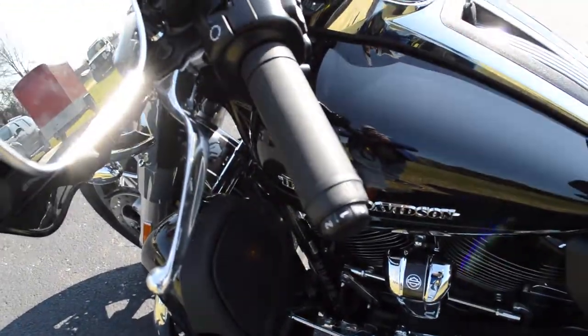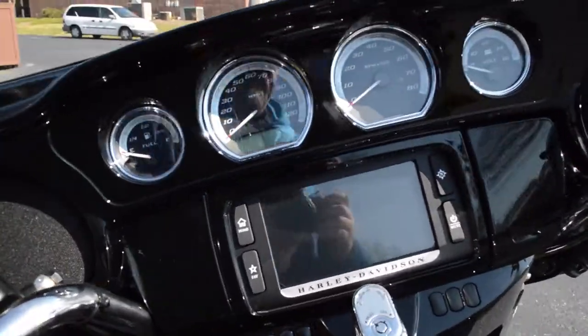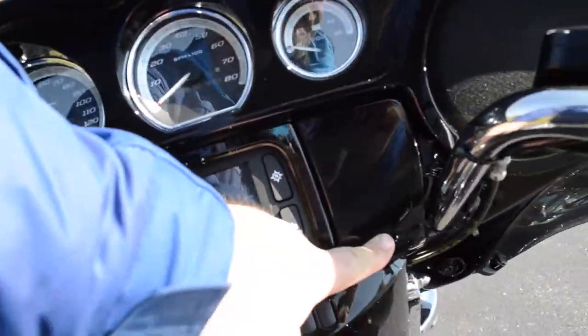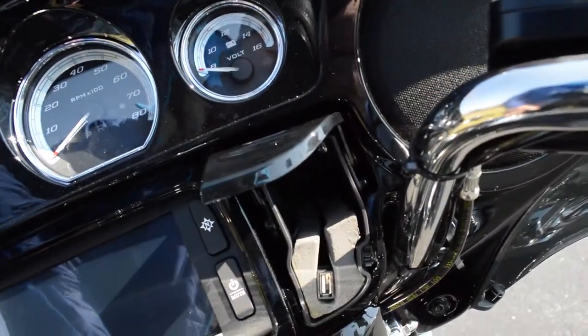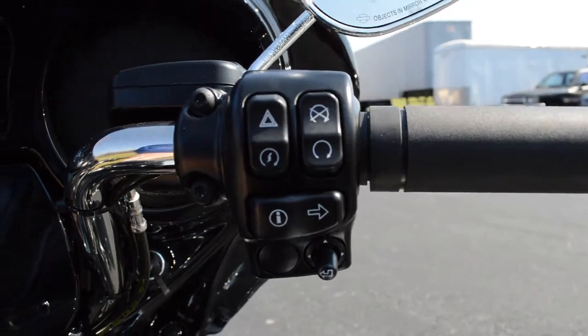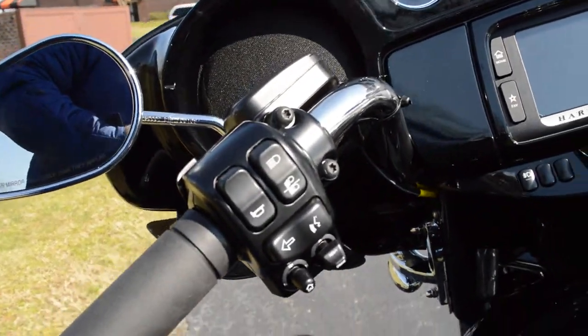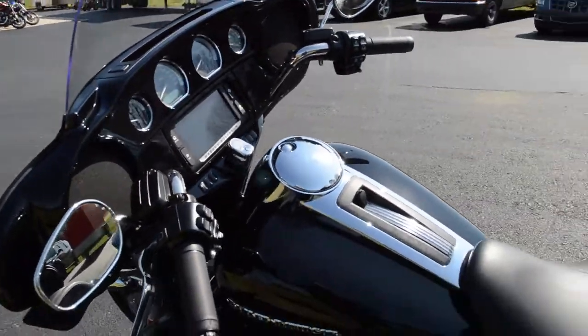Creature comforts like heated grips, and you've got the Boombox 6.5 infotainment system with touch screen and navigation. You also have the Jukebox where you can plug in your favorite device and use the thumb joysticks to control that. Cruise controls on the left-hand side and push-to-talk communication.